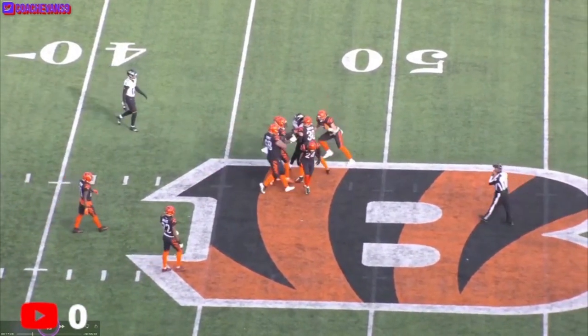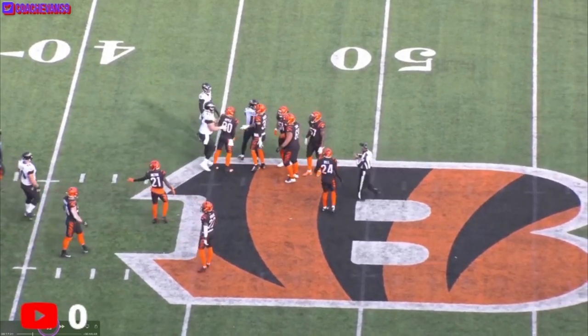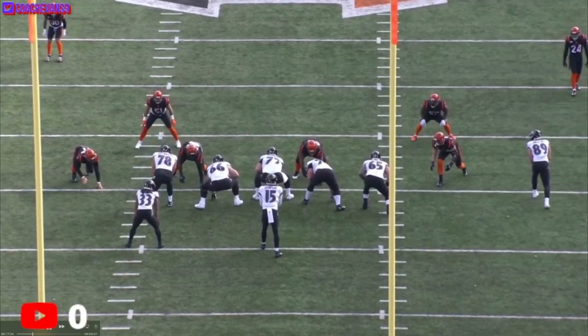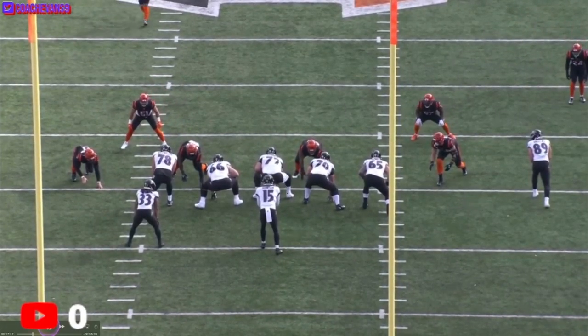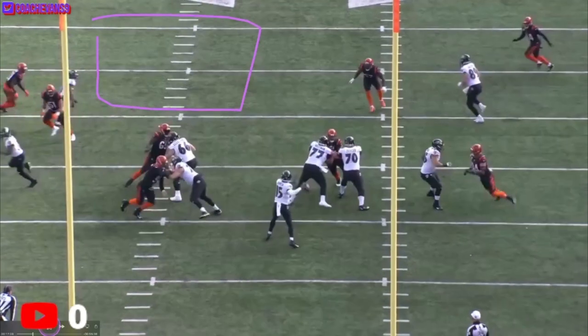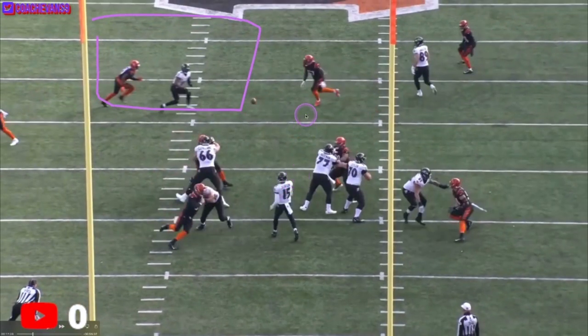Let's look at it from the back view. Right there, he's gonna put it in this window for Prochet, and do it low so this guy can't knock him out — do it away from that dude.